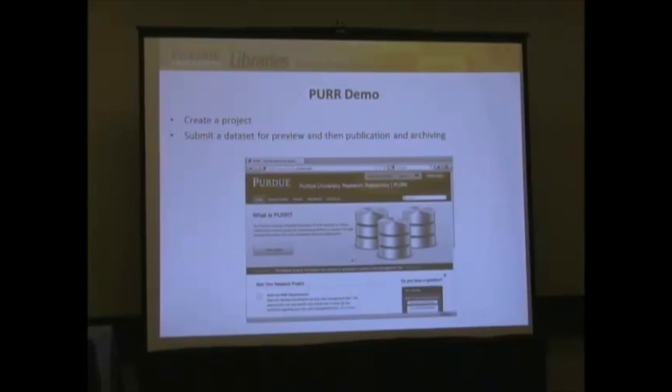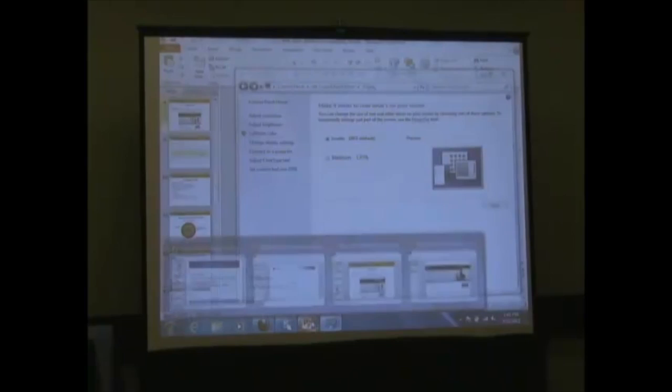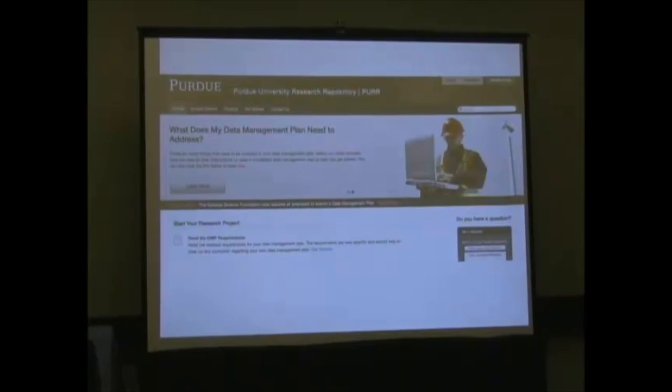I'd like to do a quick demo via screenshots — I was told not to try this live. So I'm going to fly through this pretty quickly. This is what PURR looks like at research.hub.purdue.edu. I'm going to create a project, upload data to it, and publish a dataset.